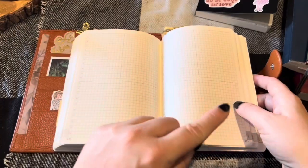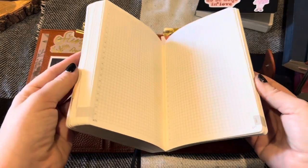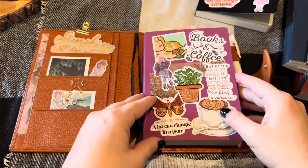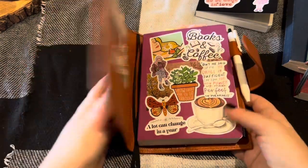I also got the Hobonichi A6 to kind of memory-keep for my days, which I'll show in a moment. I am loving this; I am so happy with it. I'm really liking the whole system and how it's working for me, enjoying being in it every day. I'm really excited about that one.